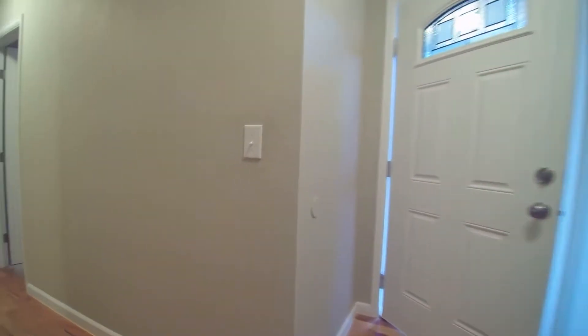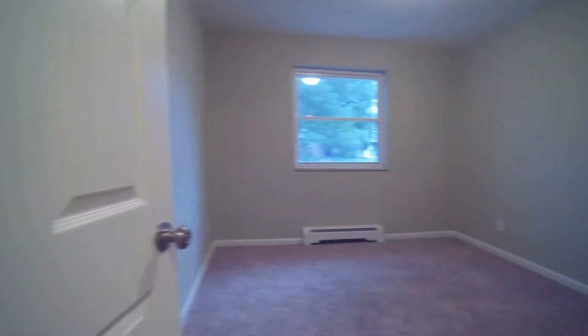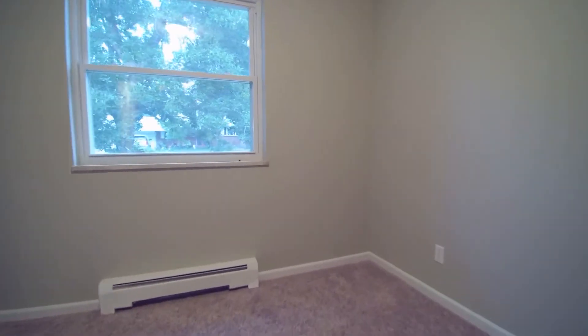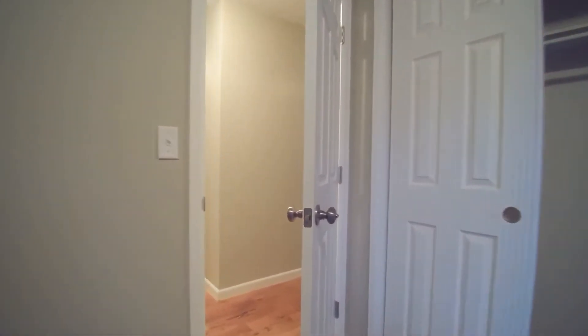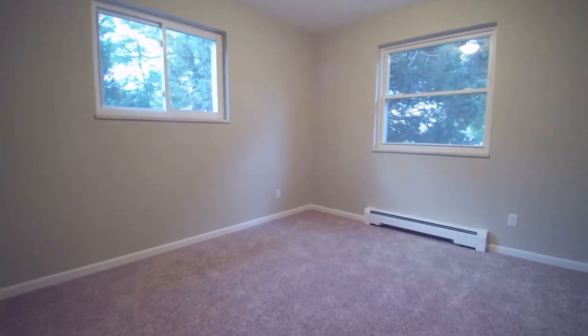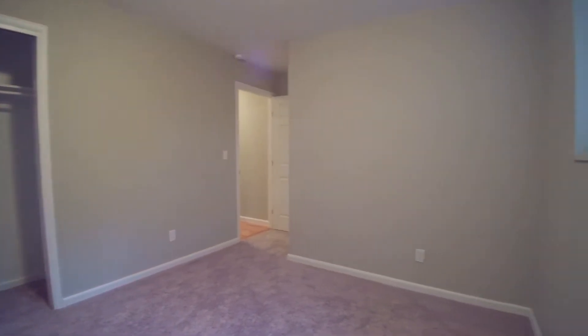Let's head back this way and then we'll come around to show you the backyard. Up here, this is one of the bedrooms — nice big double door closet on this one. The next bedroom actually has two closets: one here and another double door closet over on this side. All brand new carpet and brand new paint throughout. The house smells brand new.